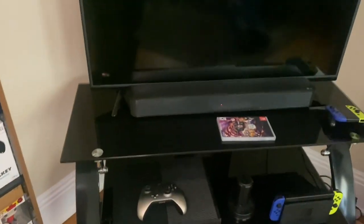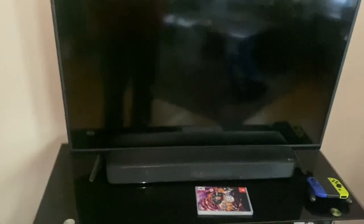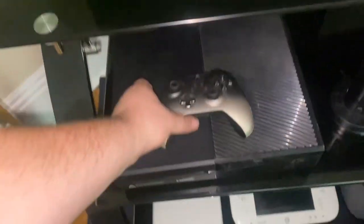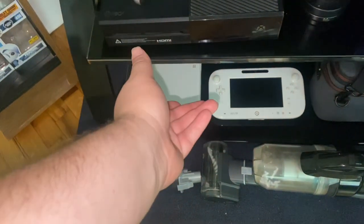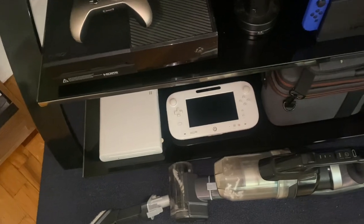Over here we have my LG soundbar, Vizio TV, Xbox One — the original Xbox One with my fancy chrome-blasted controller — my roommate's Switch, my third Wii U which is the living room Wii U. The white one is the newest Wii U that I've gotten.